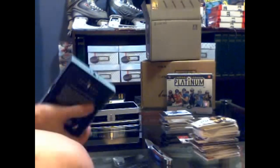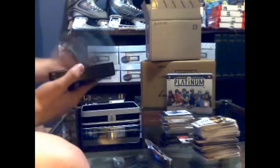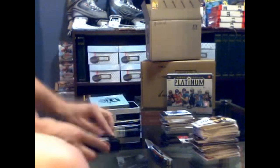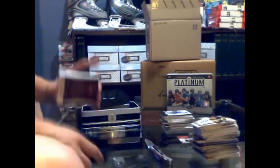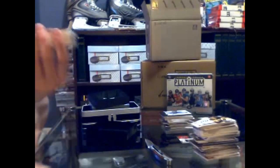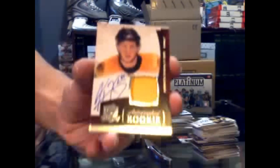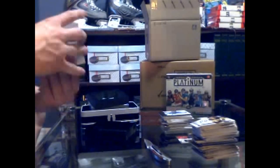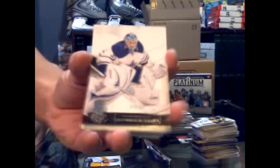Here we go — rookie patch right on top, odd, and no decoy. Rookie patch out, number 249 for the Boston Bruins, Andrew Bodnarchuk. There's the base card, number 242 out of 249 for the Toronto Maple Leafs, J.S. Giguere.